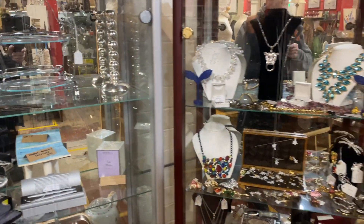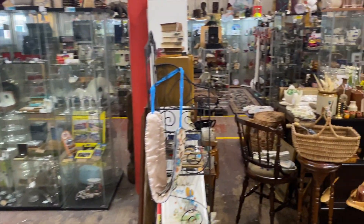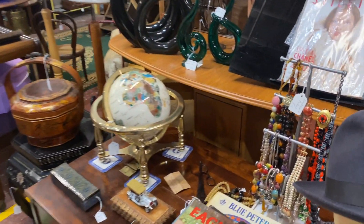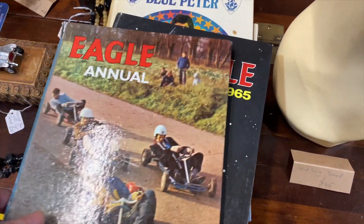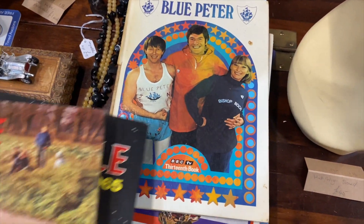I'll be doing maybe weekly blogs just to show you what I've got in my cabinet and what I've found in this hidden away antique centre. I don't want it to be hidden away for much longer, because I want to sell some of my stuff.